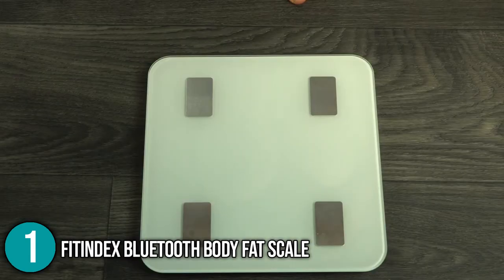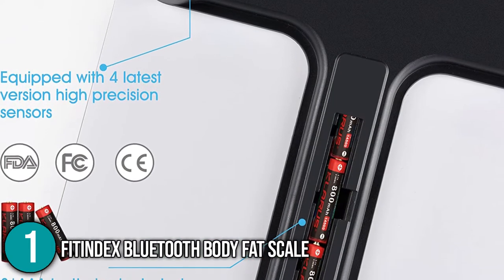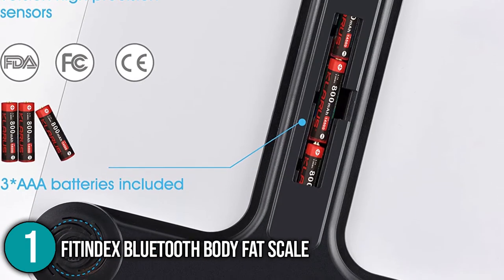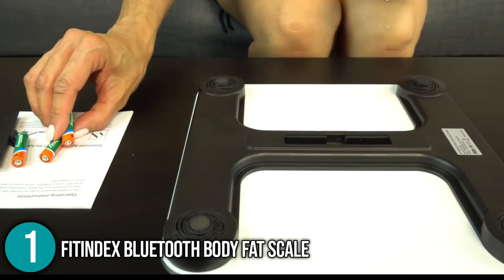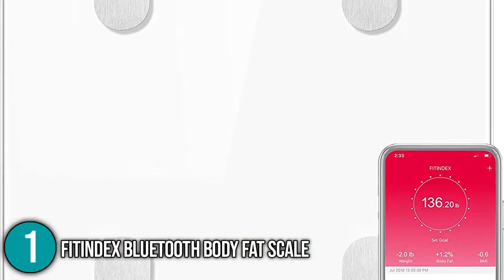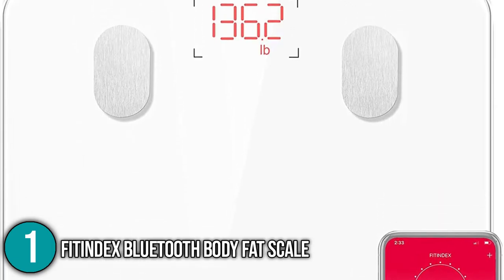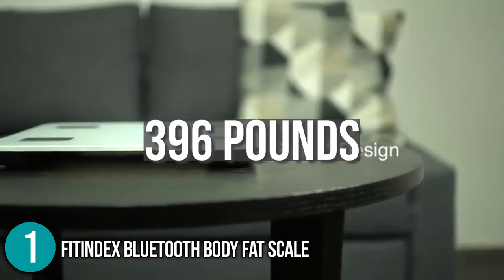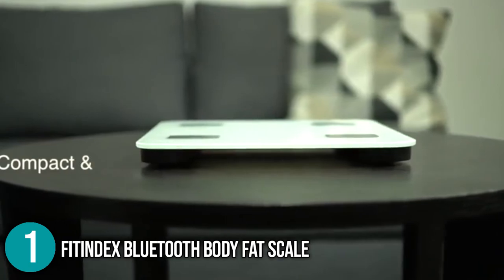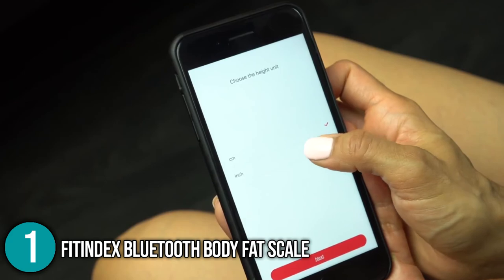The platform is made of toughened glass and has four electrodes beneath it. Its electrodes are oval rather than circular and have a brushed stainless steel appearance. This Fit Index Scale is available in black or white, depending on your preference. It comes with three AAA batteries so you can start using it right away. When you step on the scale, the light on the LED weight display will automatically turn on. The maximum weight allowed on this scale is 396 pounds, and it can increment by 0.2 pounds. The electrodes are self-calibrating, so you don't have to worry about any frustrations during setup.